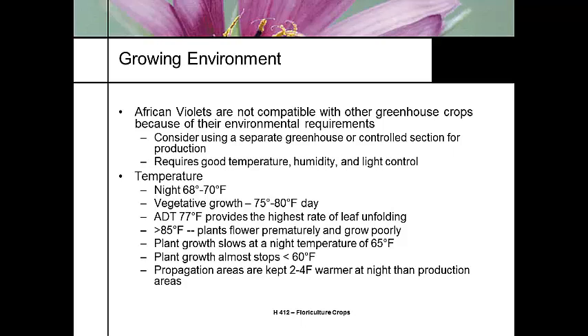African violets are not compatible to grow with other greenhouse crops because they have special requirements. They have low light requirements, and the night and day temperatures are basically the same — they have a warm night requirement. Remember, this plant came from the forest floor in Tanzania. So we need good temperature and humidity control. Night temperature should be 68 to 70°F; vegetative growth ideally 75 to 80°F. The average daily temperature of 77°F gives you the best unfolding rate.